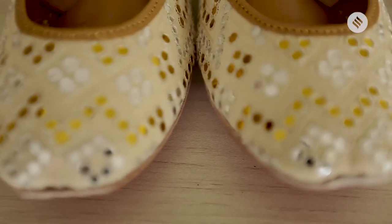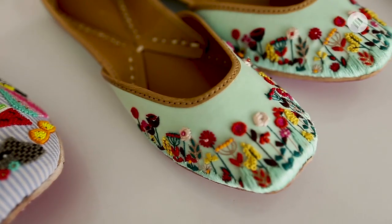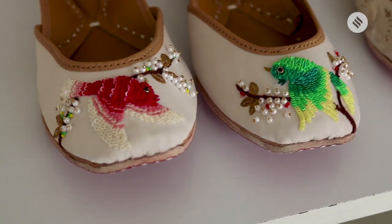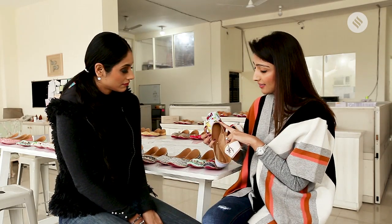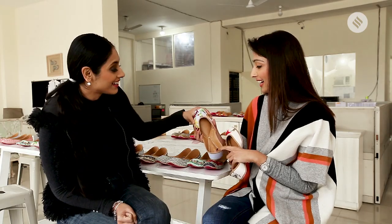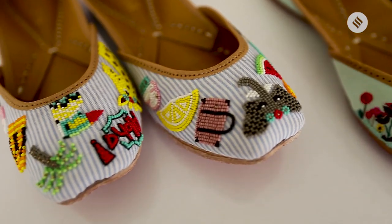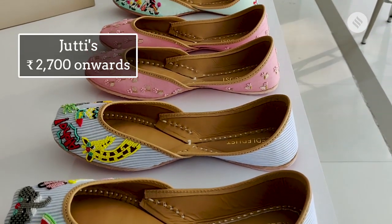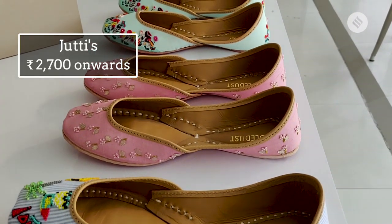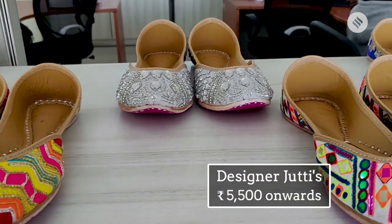But what brides want now is they don't want something too traditional — they want a lot of glam, a lot of drama, something edgy and fun. We've done a giraffe design — basically a honeymoon theme — with slippers, flip-flops, candy, a Hawaiian elephant, watermelon. The pair comes as two different designs. As for price point, Needle Dust juttis start at ₹2,700 and go up to ₹3,600. The Abu Jani collection starts at around ₹5,500 and goes up to ₹7,500.